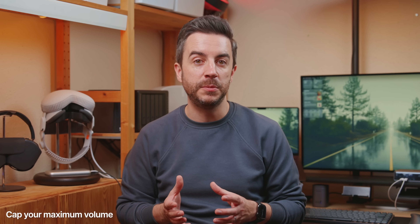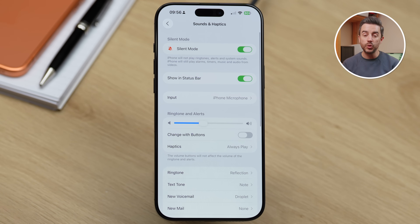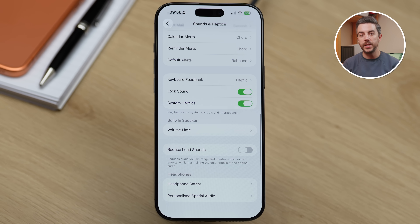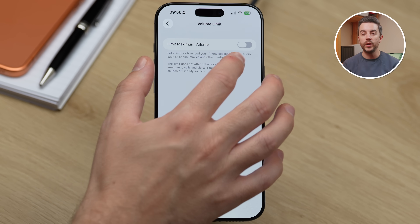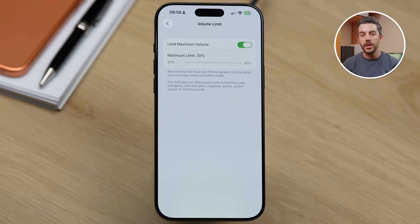If you find that the volume of your iPhone's built-in speaker is generally too loud for most situations, you can actually set a limit on it. Go into Settings, scroll down and tap Sounds and Haptics. Then scroll about three quarters of the way down the page until you see Built-in Speaker. Tap that, then tap Volume Limiter. Turn on Limit Maximum Volume and you'll see a slider that lets you cap the maximum volume anywhere from 80% down to 20%. At 20%, even if you turn your iPhone's volume all the way up, it will only play at 20% of its full capacity. You can disable this at any time to restore the full volume range. It's worth knowing that this doesn't affect phone calls, FaceTime calls, emergency calls and alerts, ringtones, alarms, system sounds or Find My sounds.